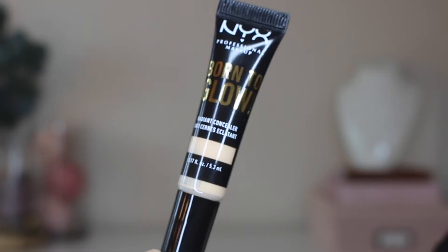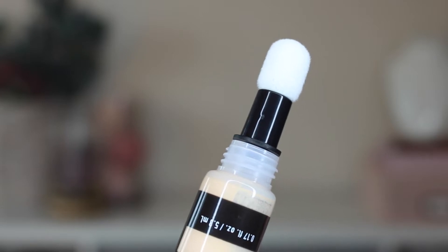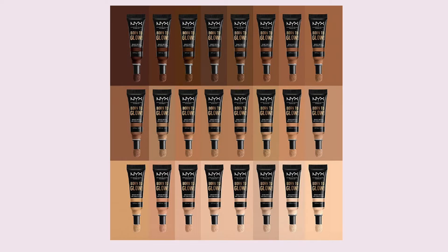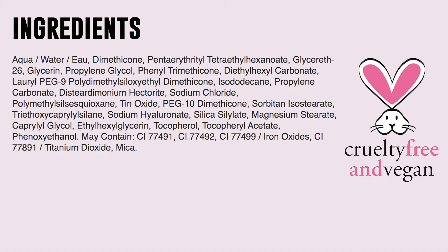This concealer claims to instantly brighten your under eye area, cover any blemishes, and also blur out any imperfections, and this is what the packaging looks like. I actually thought it was going to be a little bigger than what it actually is, and when you open it up, the applicator portion is much like the Maybelline Age Rewind Concealer. I honestly prefer a doe foot applicator but this will do. It comes in 24 different shades — I picked up two of them. First, I picked Vanilla, which is a light with neutral undertones, and then I got Natural, which is a nude with neutral undertones as well. I picked mine up at Ulta for $8 each, and these are also cruelty free and vegan.